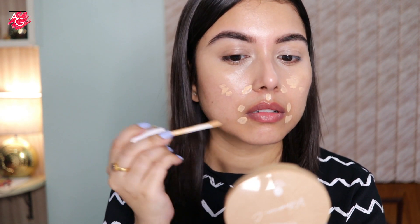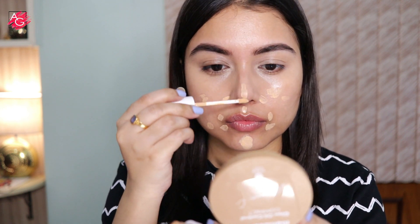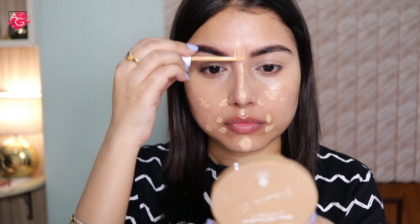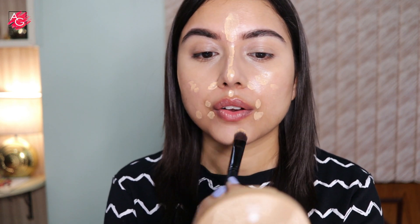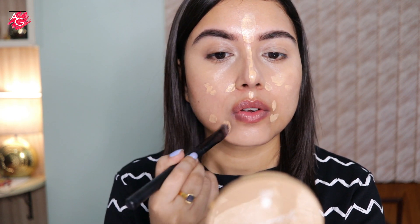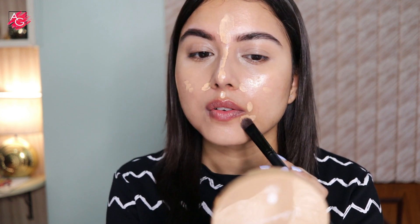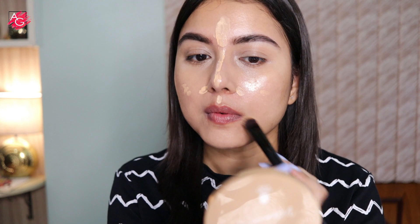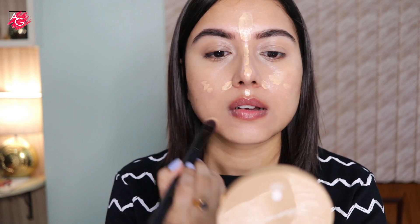If you go out on an everyday basis and don't want high coverage, definitely go for this one — it gives a natural finish. But if you have a lot of active acne, acne scars, and marks all over your skin, this is not going to cover it 100%. It definitely blends like a dream, and if you have dull, dry, dehydrated skin with no glow, this will give you glow. It doesn't look flat or matte. The consistency is very thin and lightweight — and I repeat, this is not a full coverage concealer.